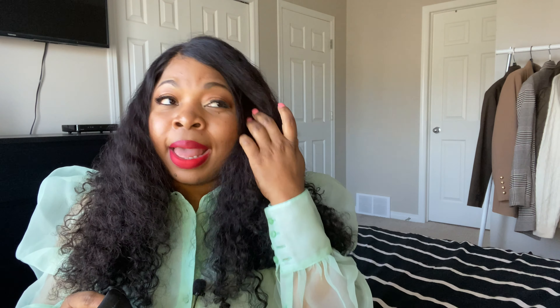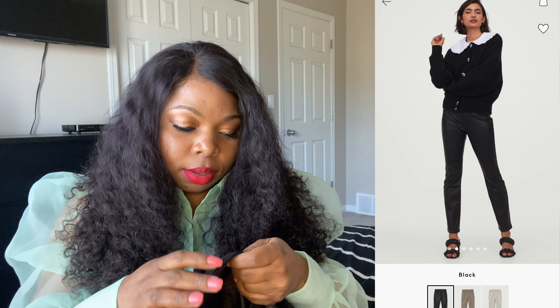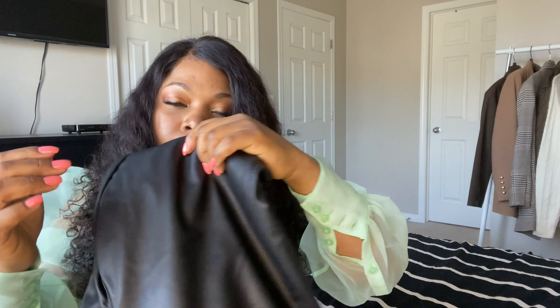Next up — I should have learned my lesson with leather and H&M, but H&M gives me good discounts. I got these faux leather pants from H&M; I've been looking for a really good pair. This one actually feels good — it doesn't feel as bad as the leather dress I got in my previous H&M video. I got this one in a size 12 and I'm excited to see how it fits. I have a couple of styling ideas for this one as well.